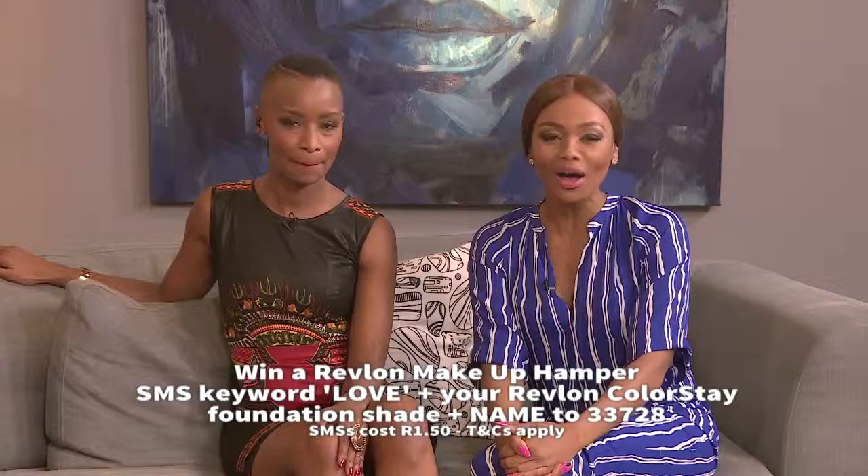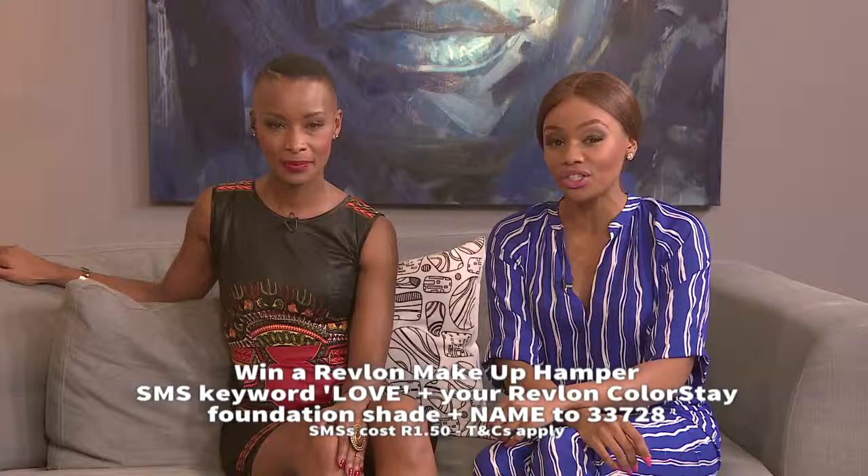Like Vuio said, it's all about that beautiful canvas, and finding the right foundation is absolutely crucial. You can get 50 rand off SA's number one foundation just by purchasing Revlon Colorstay Foundation now in July at any leading retail and pharmacy stores nationwide. We're also giving away a gorgeous makeup hamper worth 1,000 rand. All you need to do is SMS the keyword 'love' along with your Revlon Colorstay Foundation shade and your name to 33728, and it could be all yours.